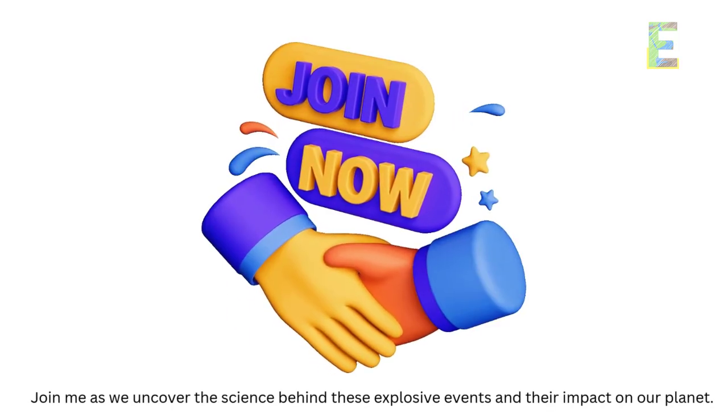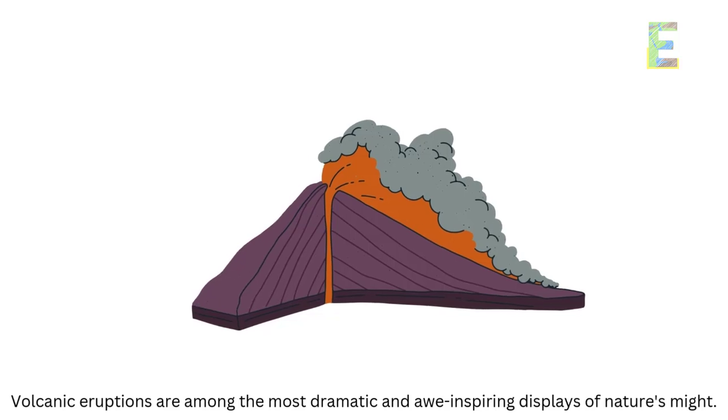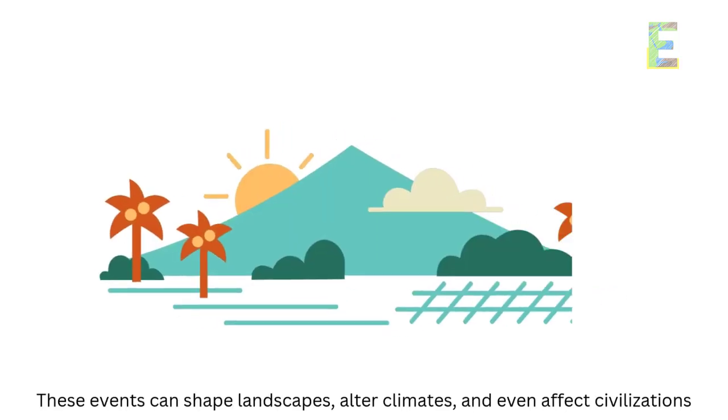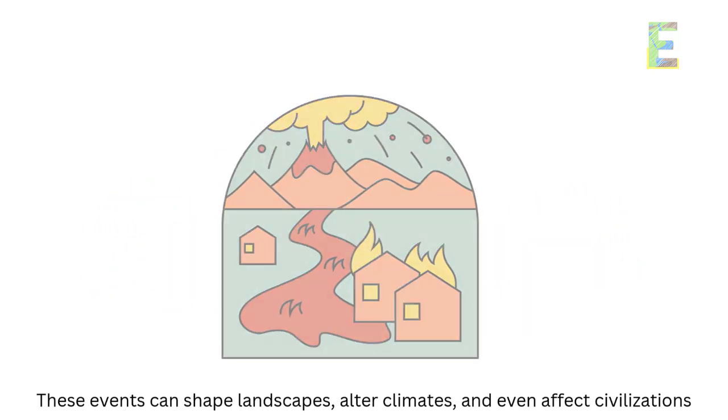Join me as we uncover the science behind these explosive events and their impact on our planet. Volcanic eruptions are among the most dramatic and awe-inspiring displays of nature's might. These events can shape landscapes, alter climates, and even affect civilizations.